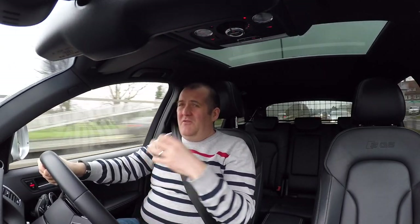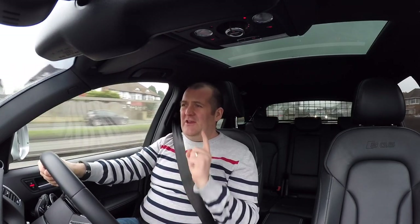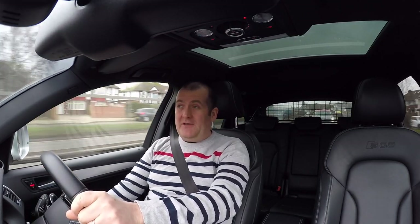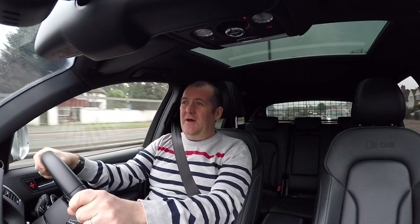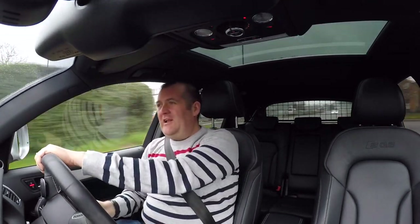It's got heated seats, a full infotainment system, parking sensors, reverse camera, power tailgate — it's got everything. The only thing is: on my C63 estate, you could open and close the tailgate by button, but on this one you can open it from the button but can't close it remotely. There are times you want to close it as someone walks away — little things, really.